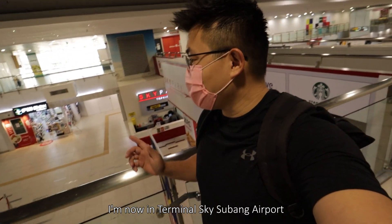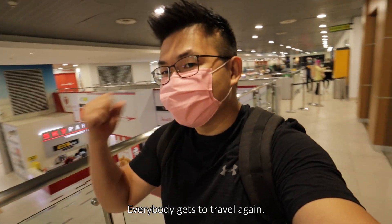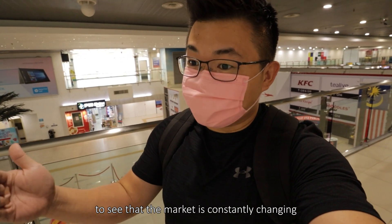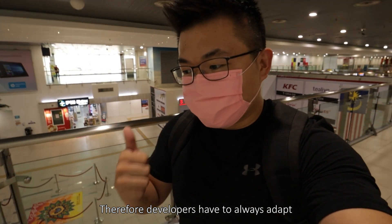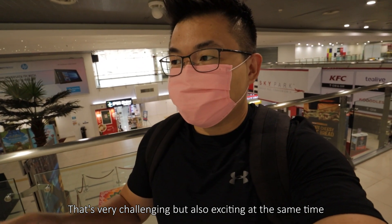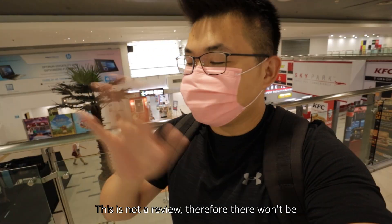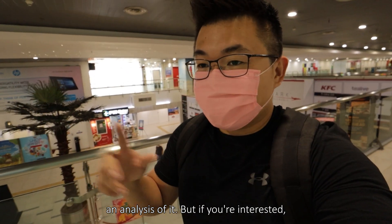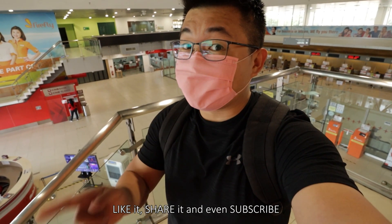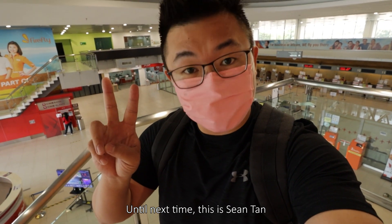I'm now at Subang Airport to show that the travel season is back. In conclusion, it's very cool to see the market constantly changing — developers have to always adapt to consumer behavior and appetite, which is challenging but also exciting. Shout out to the team for letting me understand more about the project. This is not a formal review, but if you're interested, the link is in the description below.